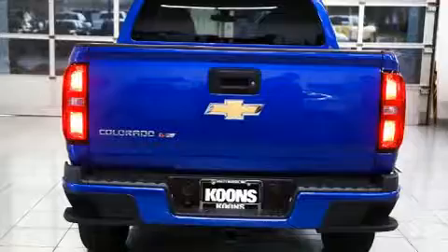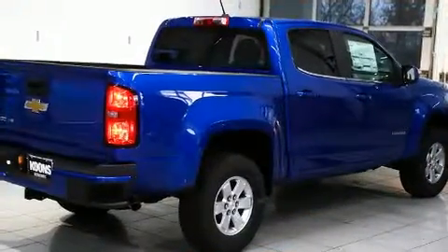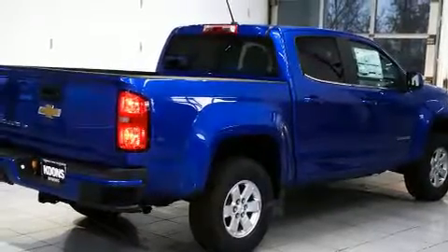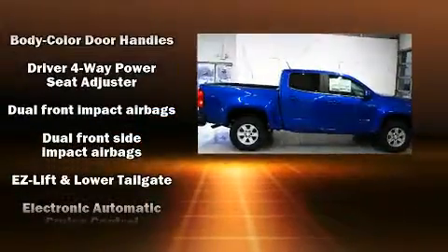All of the premium features expected of a Chevrolet are offered, including a tachometer, variably intermittent wipers, a trip computer, a rear-step bumper, fully automatic headlights, and air conditioning.